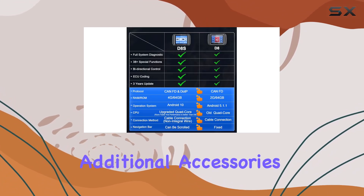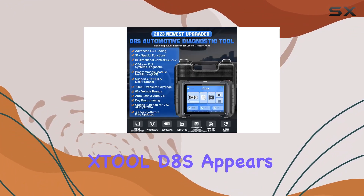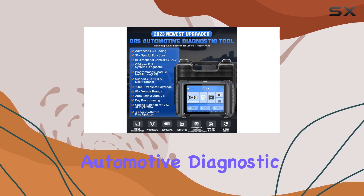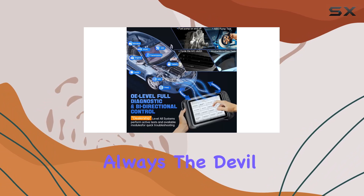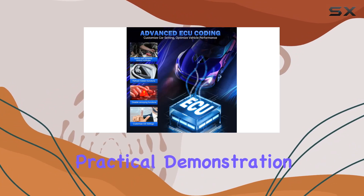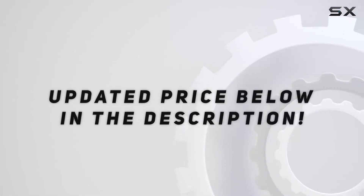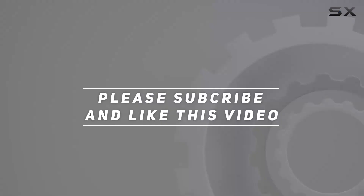In conclusion, the Still D8S appears to be a comprehensive and efficient automotive diagnostic tool, but as always, the devil is in the details. Let's explore its capabilities further in the practical demonstration. Check out the video description for updated pricing, and thank you for watching.